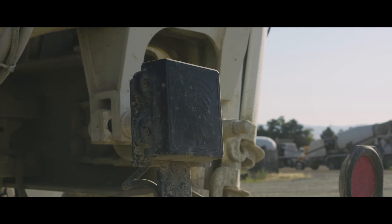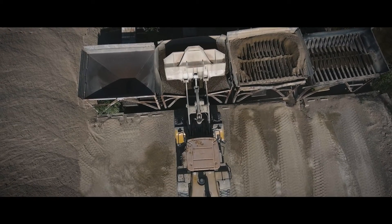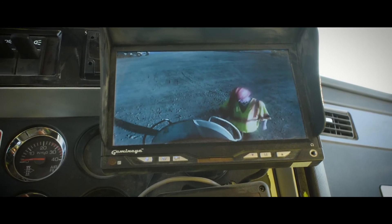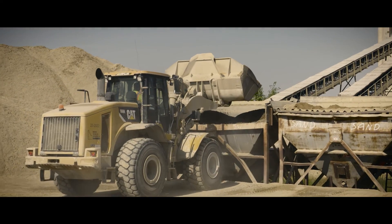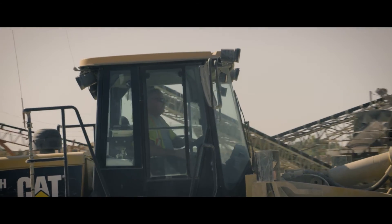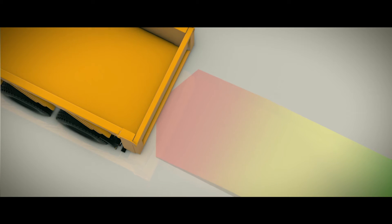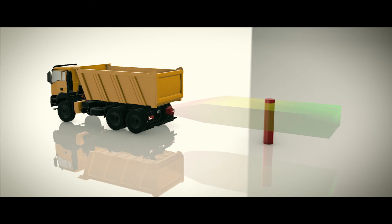Sentry — the world's most technologically advanced heavy-duty object detection system — will perform reliably every time and all the time. Virtually indestructible, Sentry is built tough to perform consistently in extreme work environments. The technology is the most flexible on the market, with the ability to adjust the radar's detection range and width.